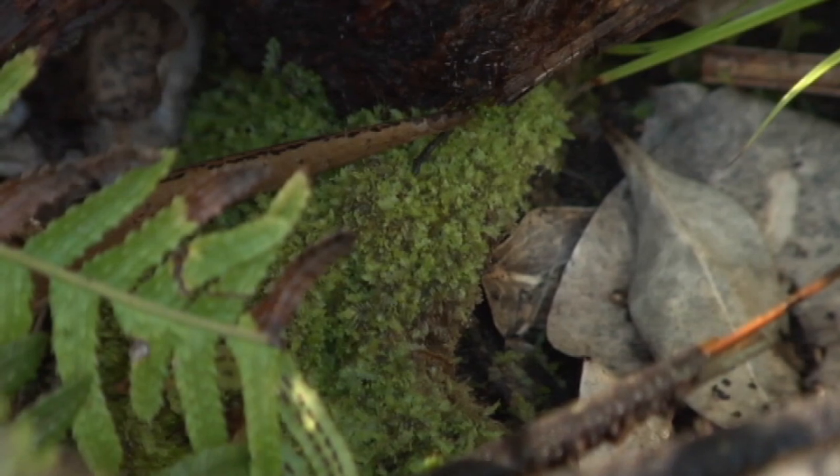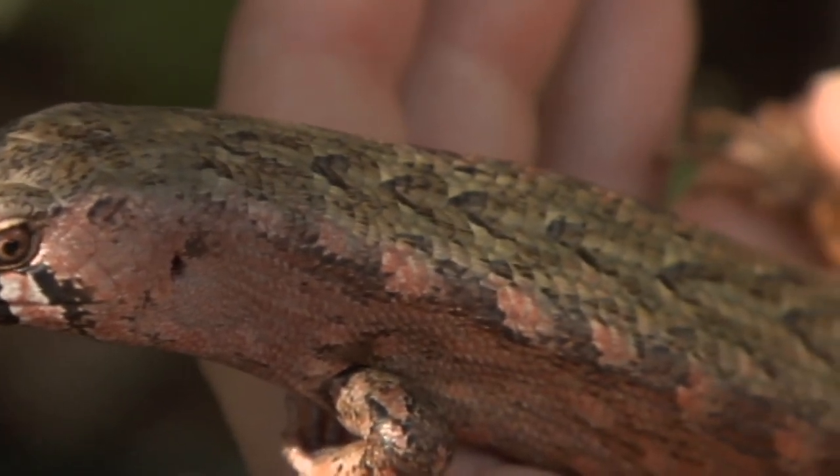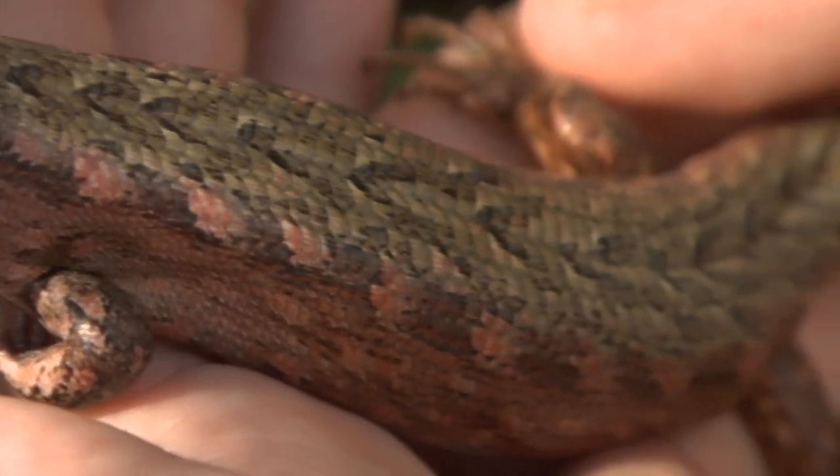They are the longest lizard in the country — New Zealand's longest lizards. They grow up to 30 centimetres or even a little bit longer. That's the length of my forearm. And they can be well over 30 grams, or up to 50 grams if they're pregnant or gravid.